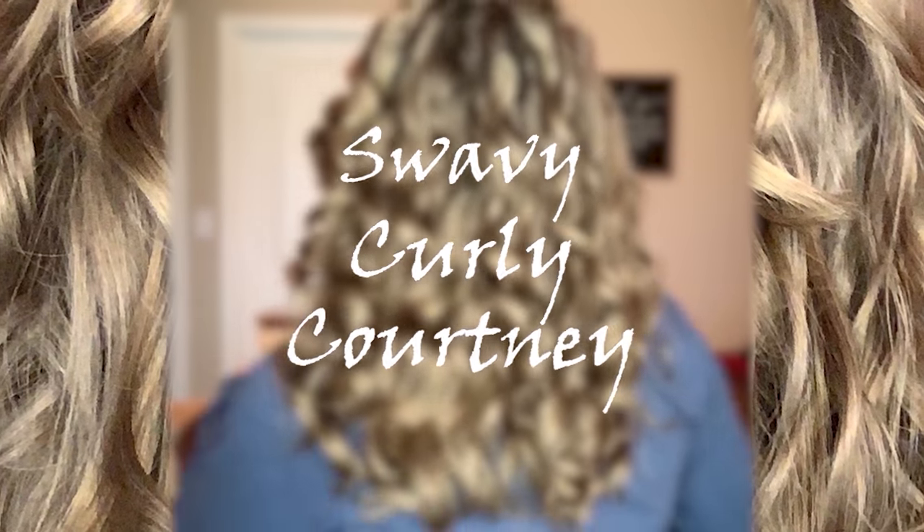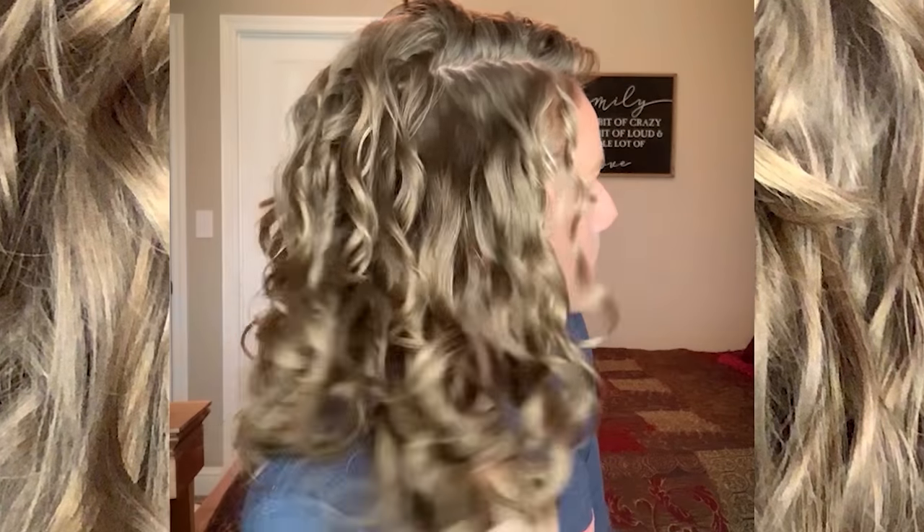Welcome back to my channel! My name's Courtney. If you're brand new here, I love playing around with products for wavy curly hair, testing them out on my fine low porosity wavy hair and seeing how they perform. I have a whole series on this channel called 'One Brand Wash Days' wherein I test out an entire wash day lineup from shampoo to stylers all from one brand.